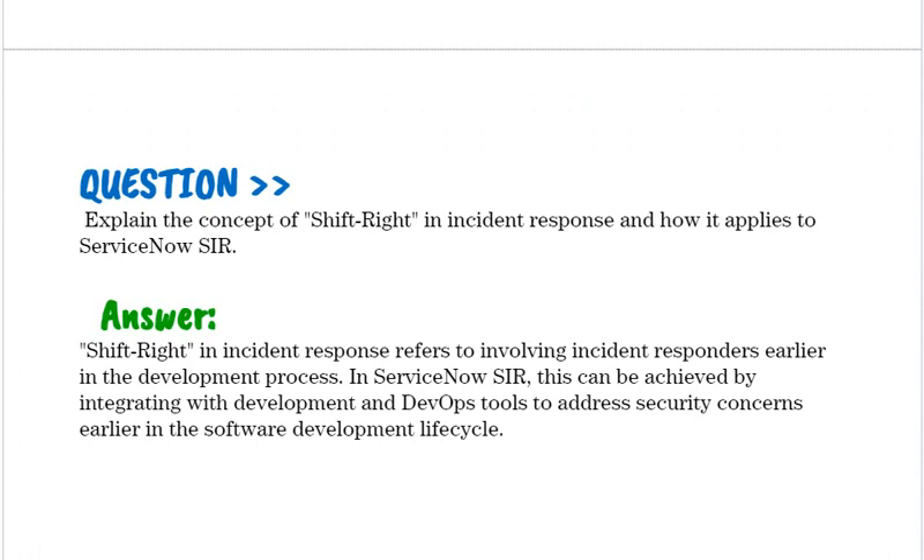Explain the concept of Shift-Left in incident response and how it applies to ServiceNow SIR. Shift-Left in incident response refers to involving incident responders earlier in the development process. In ServiceNow SIR, this can be achieved by integrating with development and DevOps tools to address security concerns earlier in the software development lifecycle.